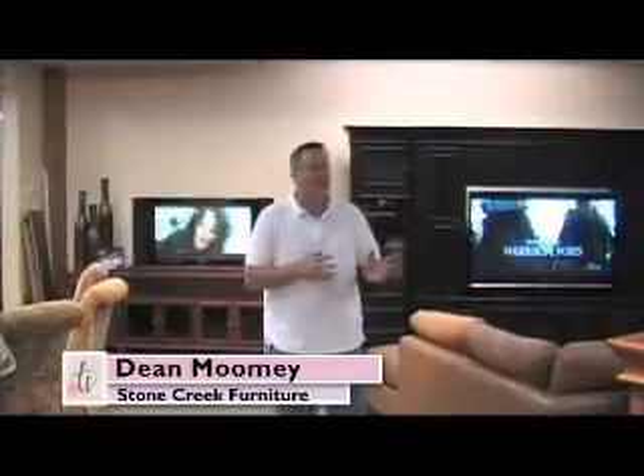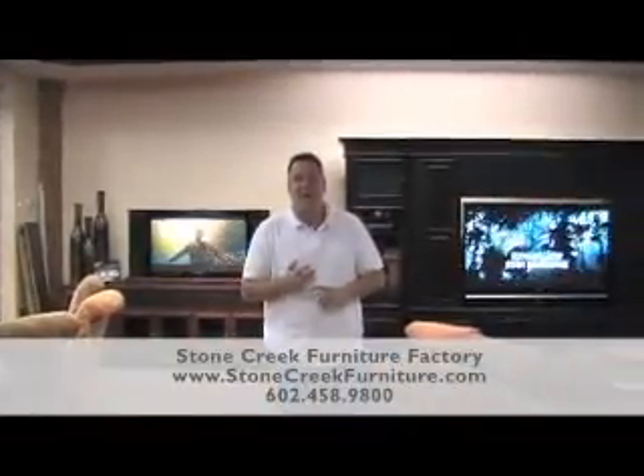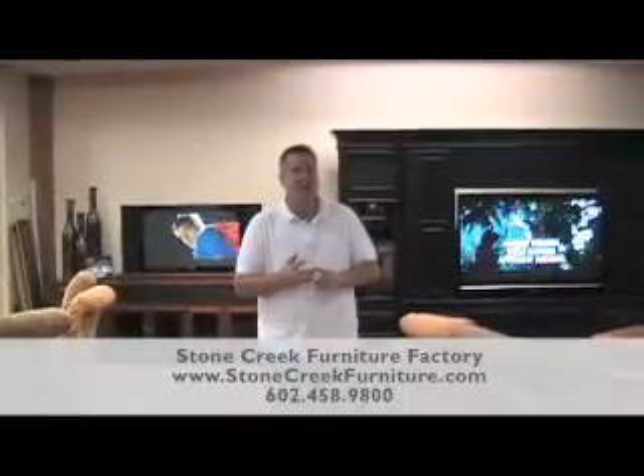Hi, it's Dean from Stone Creek Furniture. So many people look at our ads and walk into our showrooms and think, wow, that's beautiful furniture, but maybe it's not the right size, or they wish it came in a different color. You can't go to a high-end gallery and ask for 18 different colors. Because we are the manufacturer, building right here at 40th Street and I-10, we can give you the choice of size, color, and finish options like hardware and different trim styles. Let me show you what's going on in the factory.